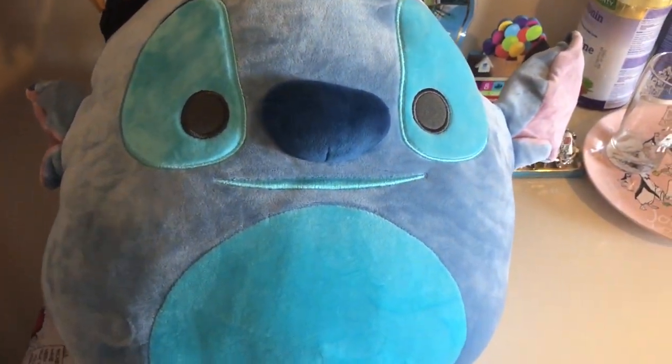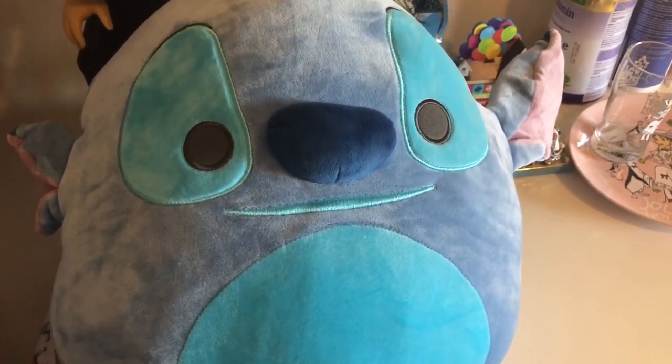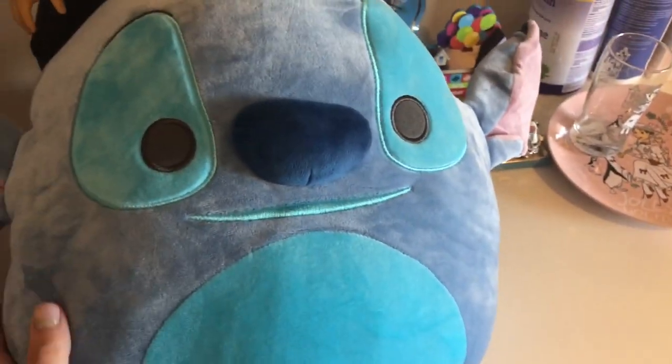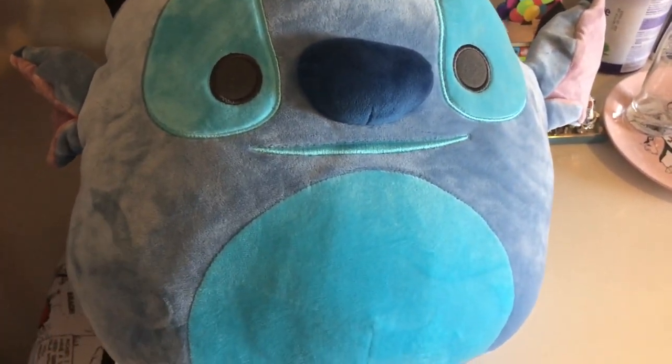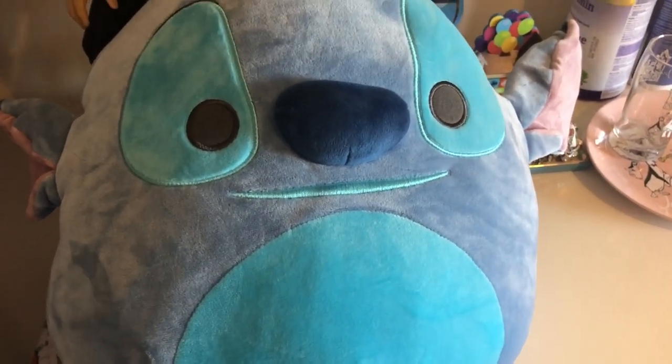At the beginning of the trip, before we even got on the plane, my niece gave me a Stitch Squishmallow. She knows I love Stitch and my birthday was coming up, so she got me a Stitch.